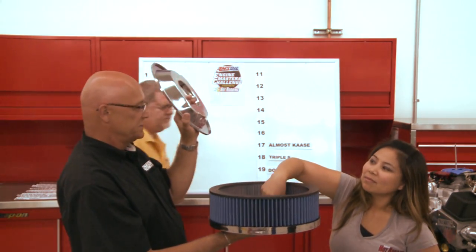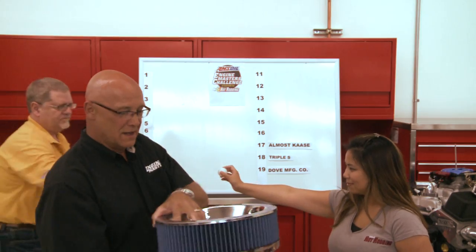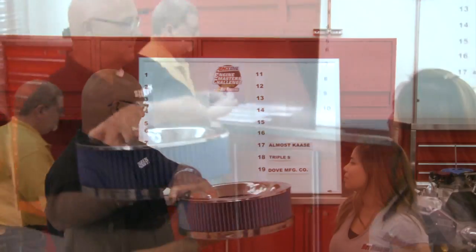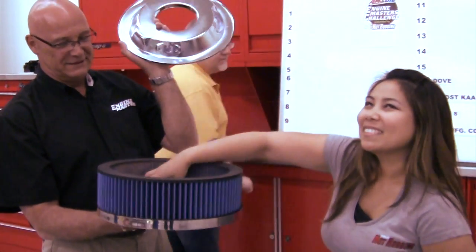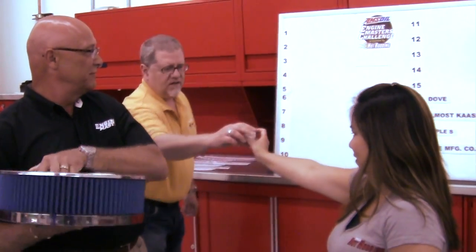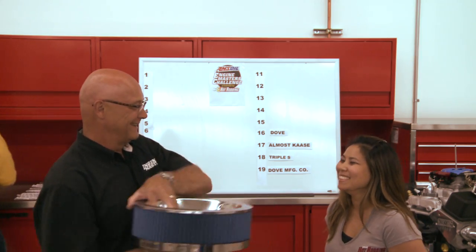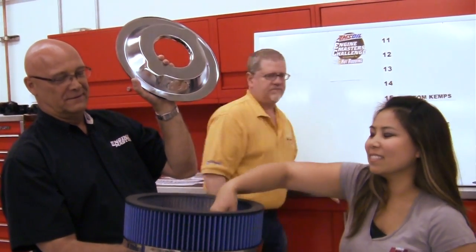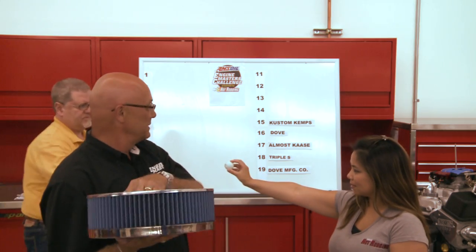This draw is for position 16 — Dump gets position 16. Number 15 goes to Custom Cams. For number 14, ready to pull — School of Automotive Machinists draws position 14.